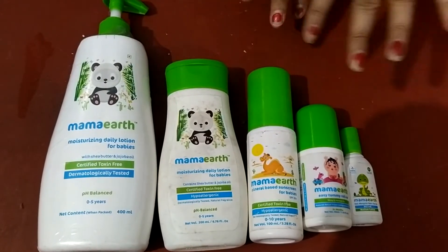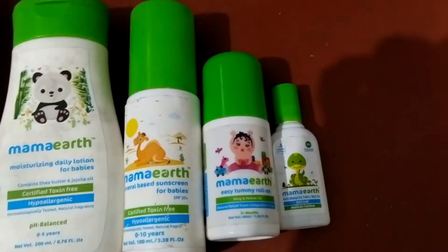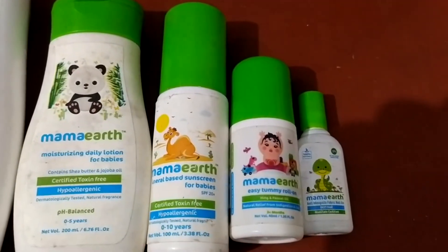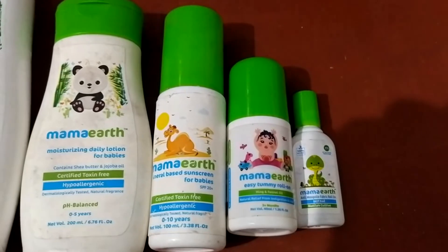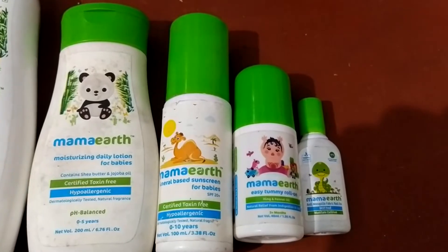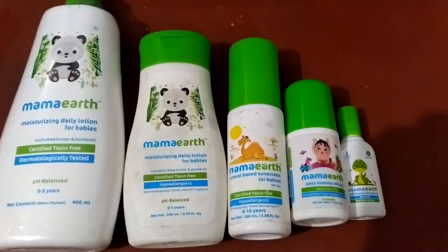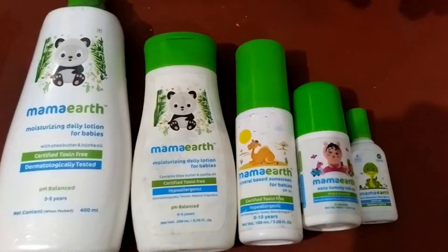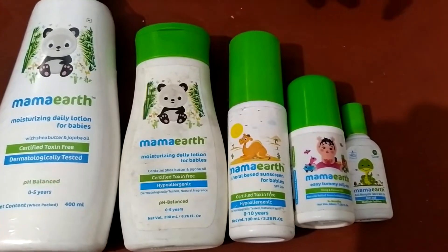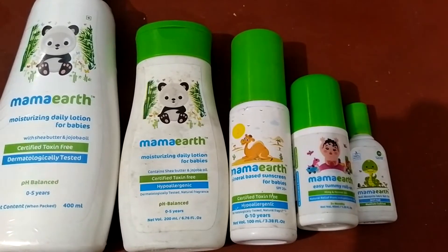Now let me tell you why I got this other product. This is Easy Tummy Roll On. When your baby has tummy issues, you often wonder what to do and why your child is crying. Because babies can't tell you what's wrong, and calling the doctor every time is not always easy. This product has genuine ayurvedic ingredients — you roll it on the tummy and it helps with gas or bloating.